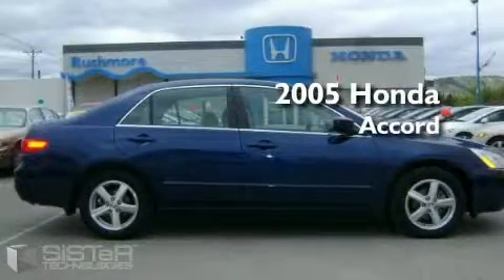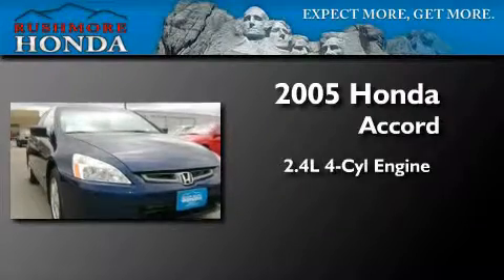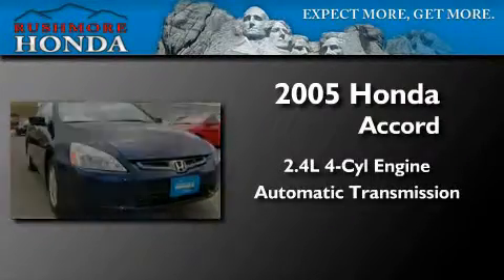This is a 2005 Honda Accord. It features a 2.4 liter 4-cylinder engine and an automatic transmission.